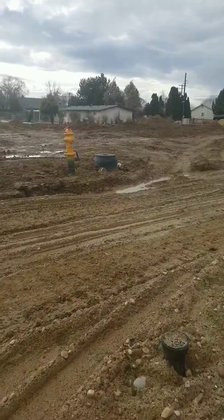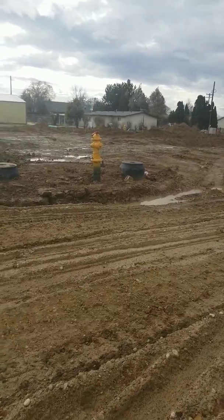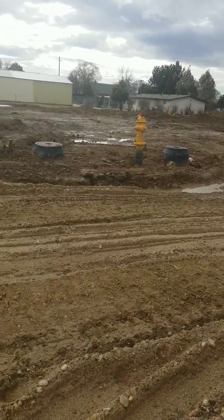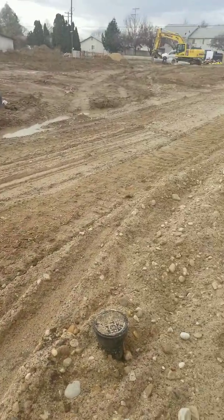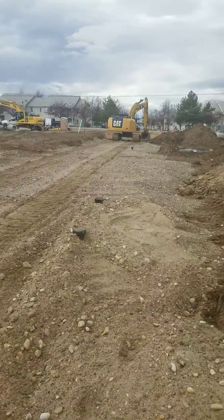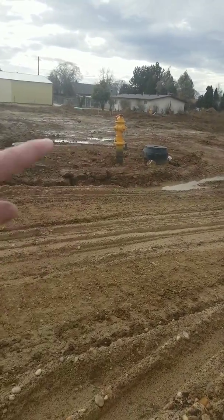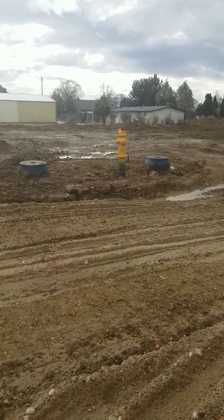The fire hydrants are live right now, so they're pressurized and ready to go. That guy running the excavator — I don't remember his first name, Erickson's last name — he said they got to do the cut-ins for the service on this side.